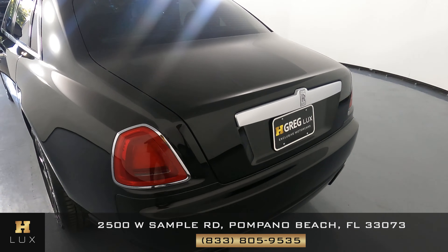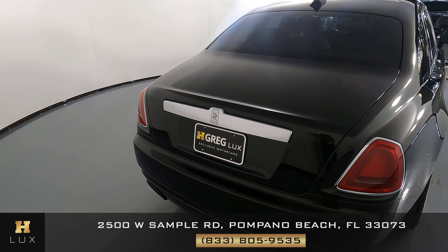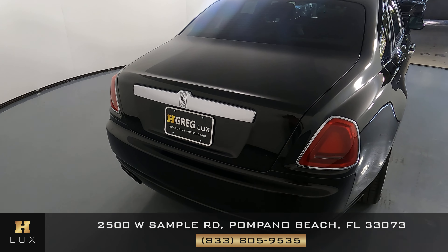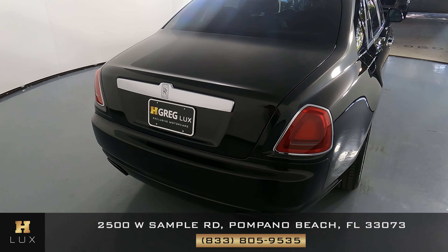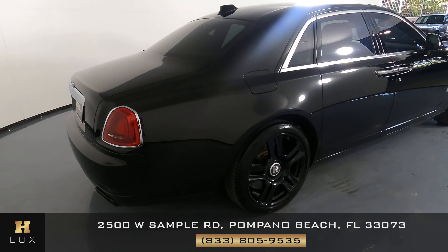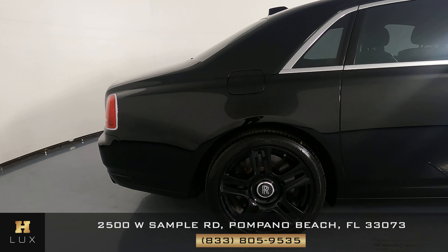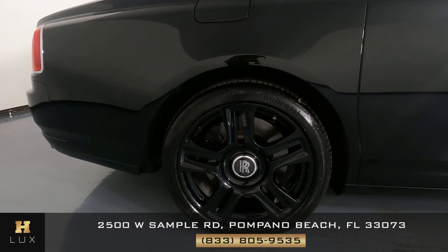Let's move on to the back of the car. The trunk looks really good — I'm not seeing any scratches on there at all. And the back bumper is perfect as well. Let's move on to the passenger quarter panel and wheel. This quarter panel is in perfect condition, and the wheel has no curb rash.